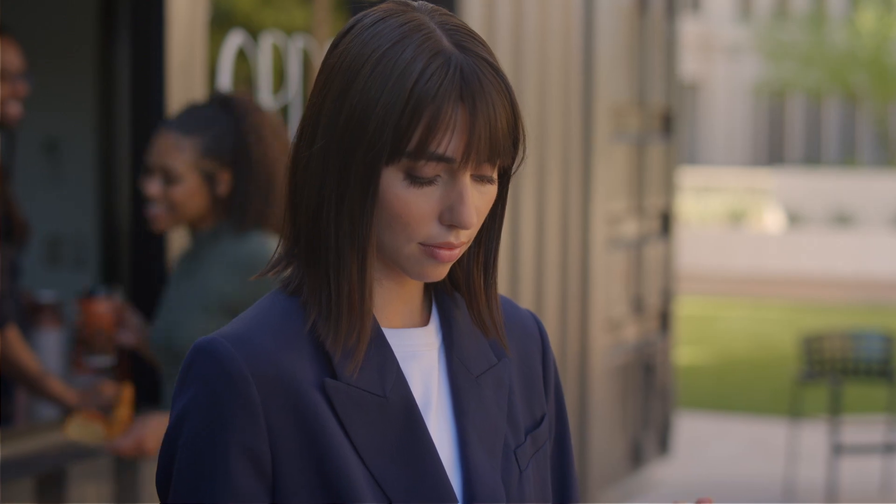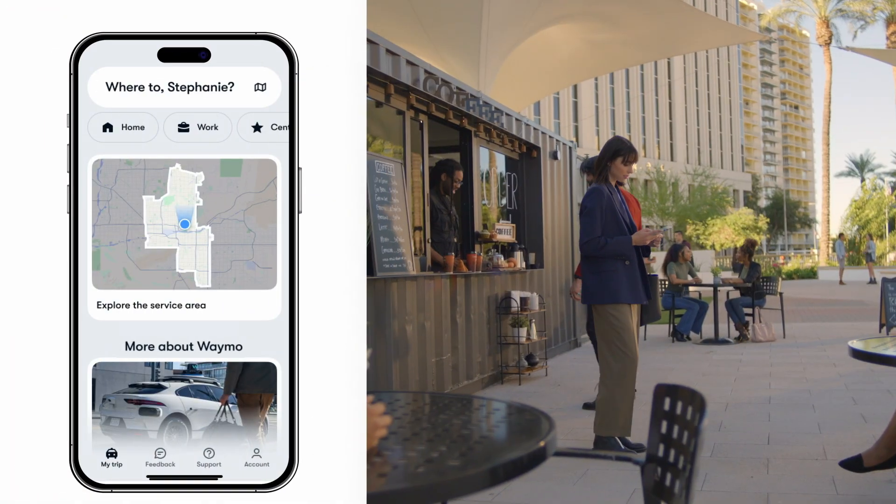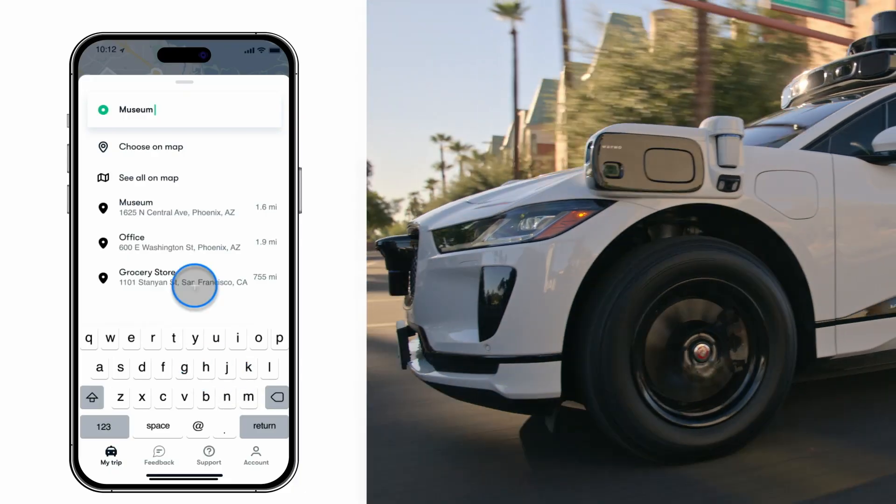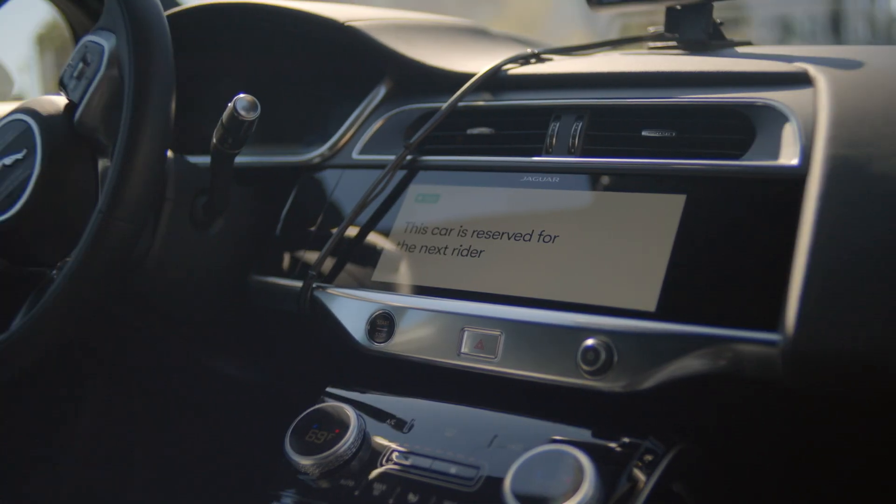Now that you've got the app downloaded, you're ready to ride. To hail your Waymo car, just tell us where you want to go, and we'll automatically select the safest spot to pick you up and drop you off.